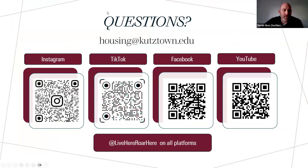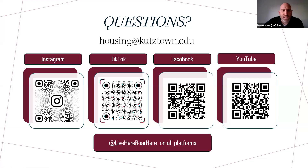Here are some good links. If you have questions after this is over, email housing@kutztown.edu. You can also connect with us on Instagram, TikTok, Facebook, and YouTube. On YouTube I did go over room selection as well, and this program is being recorded, so we will be putting a recording up later on if you missed it.